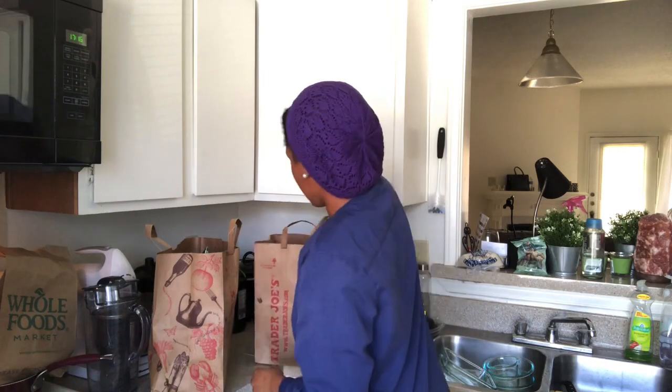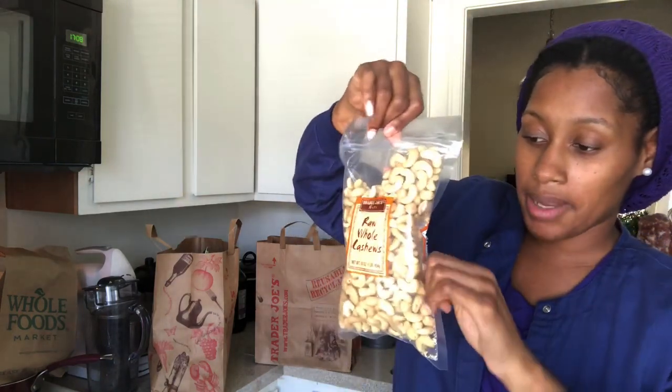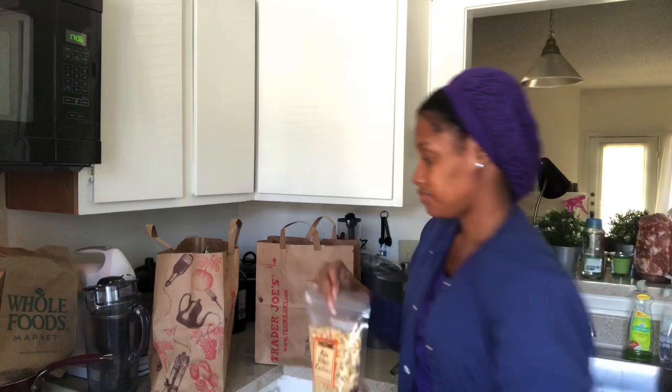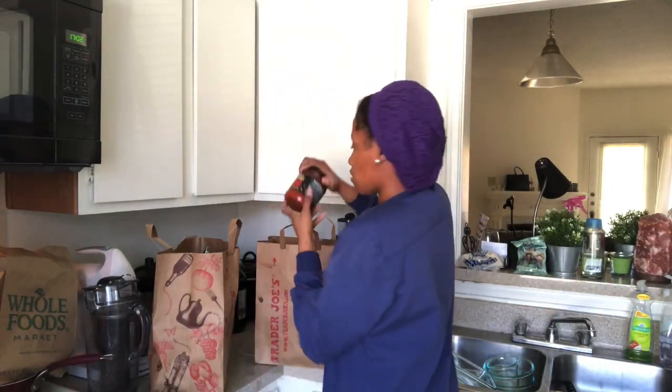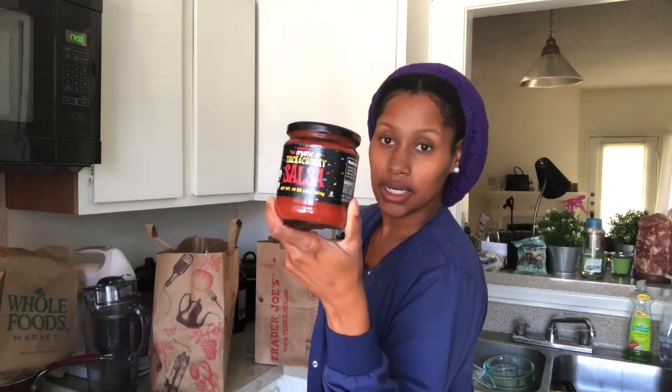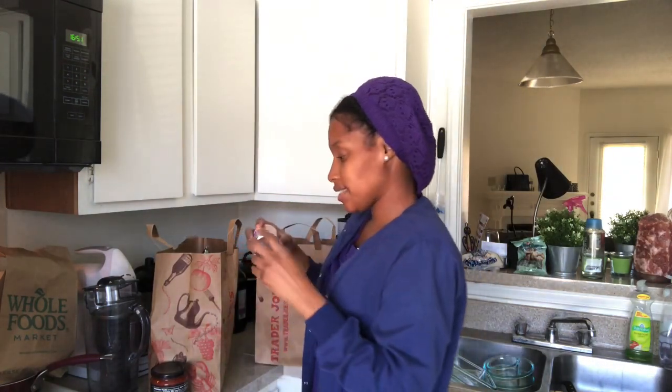Next bag — I got some cashews. I'll be making my own vegan mayonnaise. That's my recipe for next week. I got some salsa for my stuffed peppers and this for the filling. I'm going to make a video for you guys, so don't worry. I also got some tomato paste.